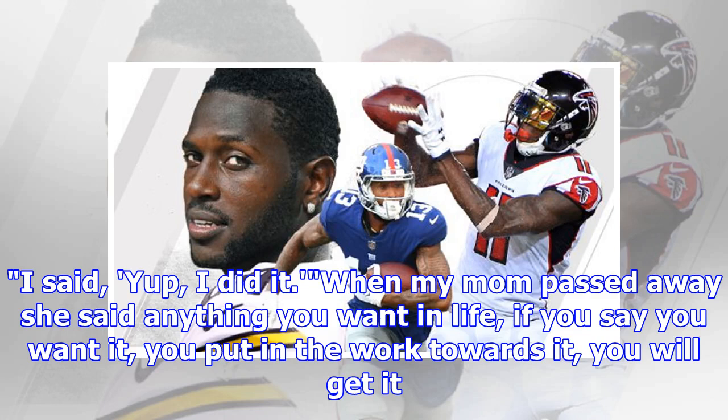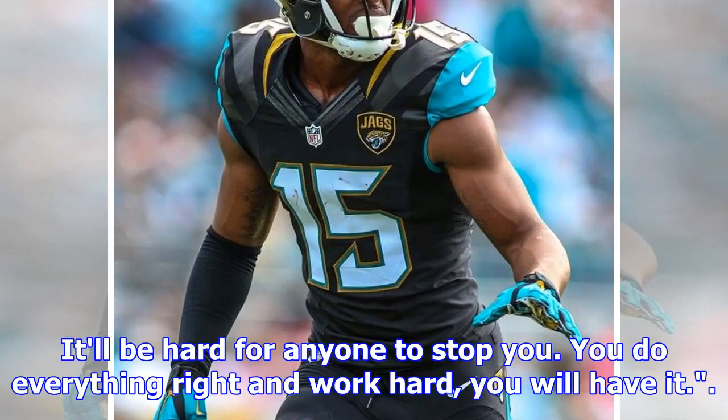When my mom passed away she said anything you want in life, if you say you want it, you put in the work towards it, you will get it — it'll be hard for anyone to stop you. You do everything right and work hard, you will have it.